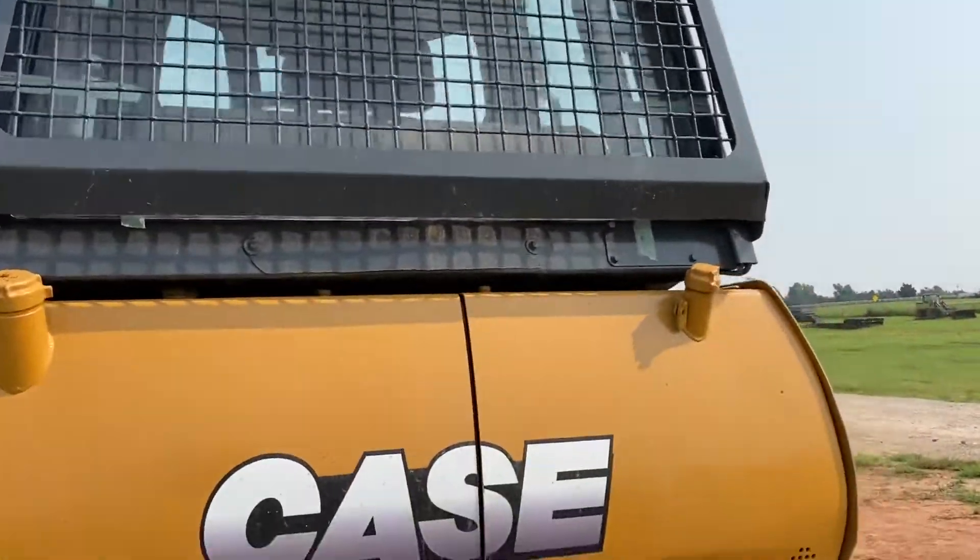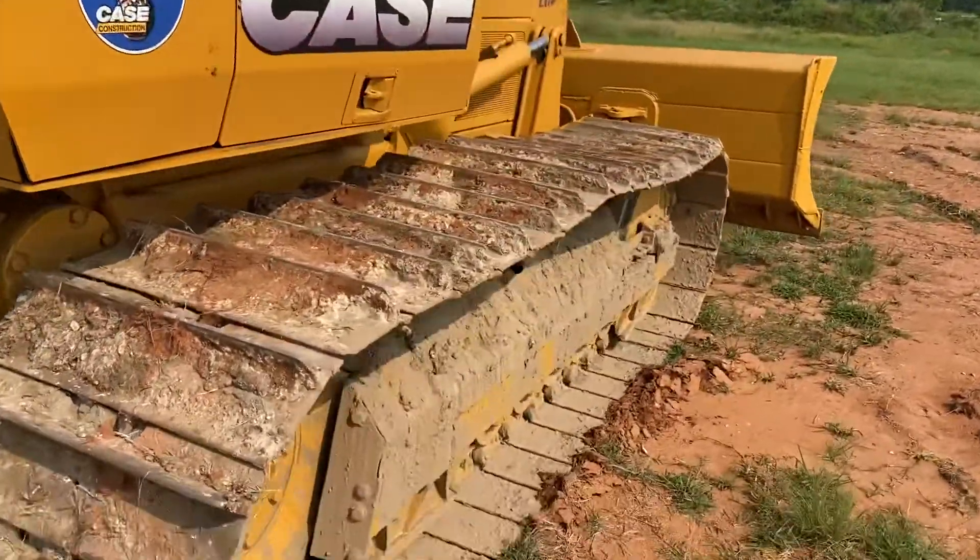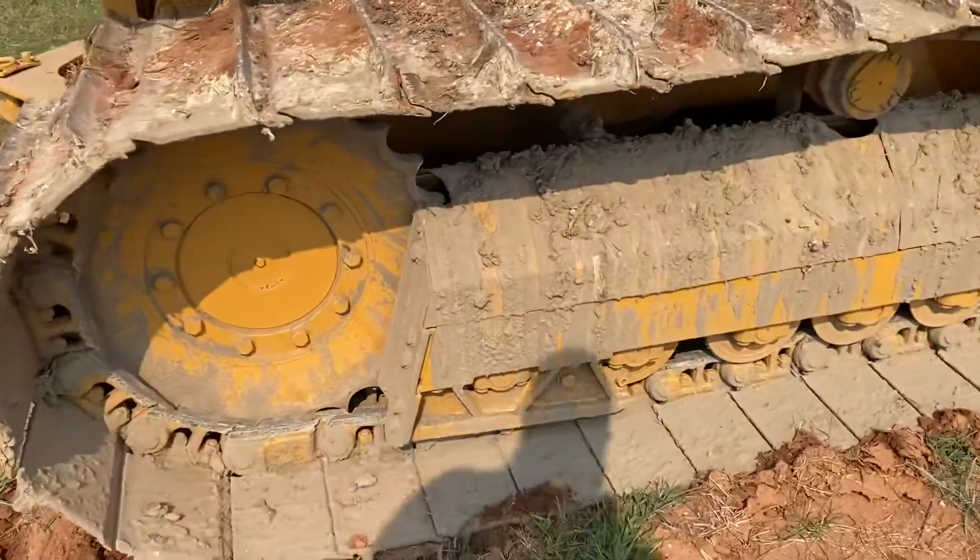It does have that rear screen cab guard on it, which keeps the branches away from you if you're working up in the trees. Runs very well — we'll hop up in the cab and stir it up for you shortly.